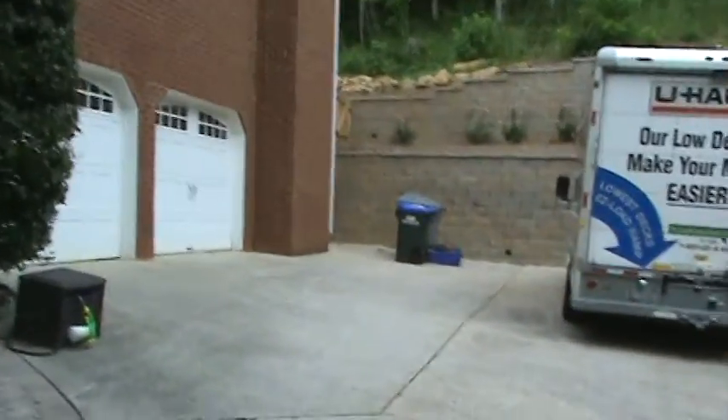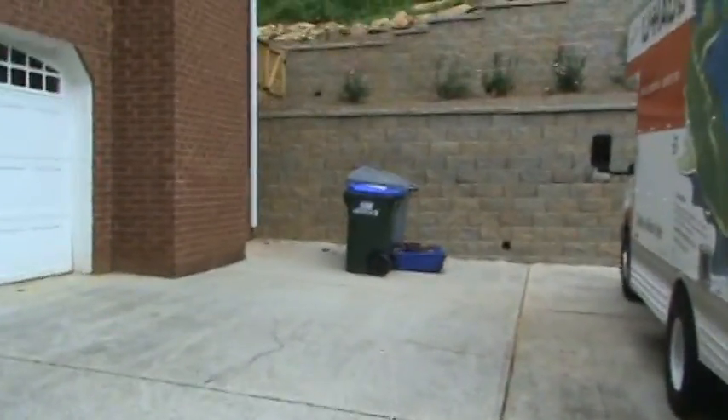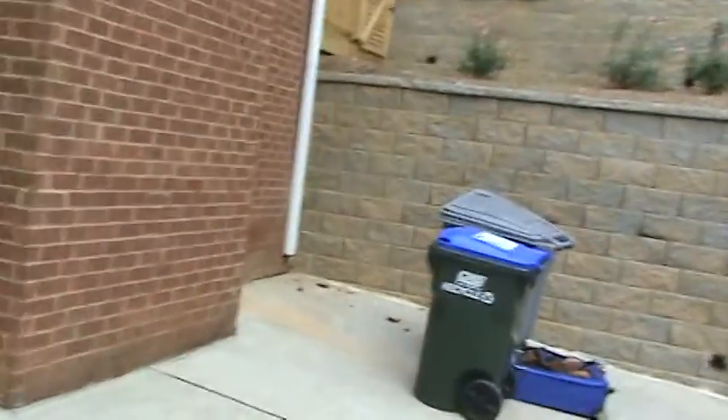Hello again, Andy with Handy Andy Handyman, and welcome back to another inspection run-through. This bid is for an agent. We've done a ton of stuff in Metro Atlanta — this home is actually in the Roswell area.